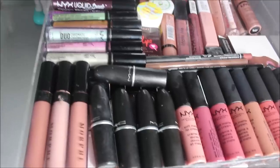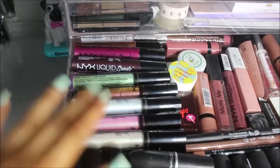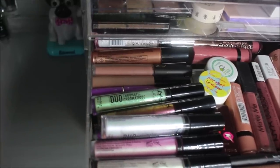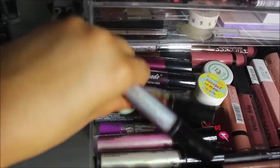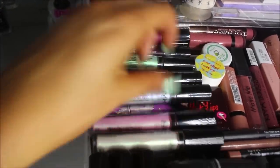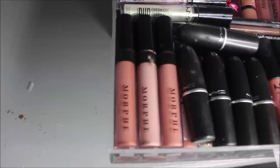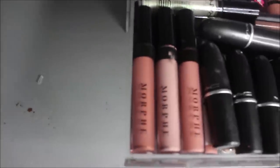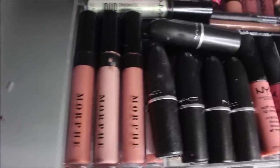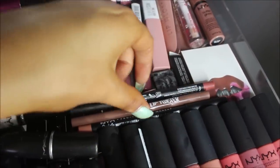Up next is a lip drawer. At the front are the lipsticks I mainly use; at the back are the duochromatic ones which are more for Instagram effects. I've got a few NYX ones, some nude lipsticks underneath, Lime Crime ones, a Charlotte Tilbury Hot Lips mini lipstick, and these are probably my favorite lipsticks — I bought them in a set from Beauty Bay. Then I've got my MAC ones.